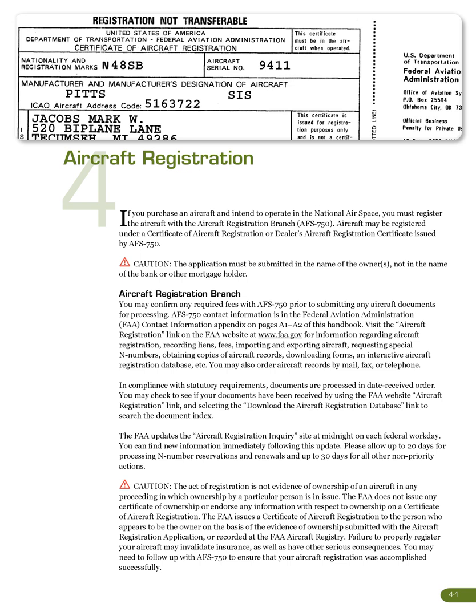You may also order aircraft records by mail, fax, or telephone. In compliance with statutory requirements, documents are processed in date-received order. You may check to see if your documents have been received by using the FAA website aircraft registration link and selecting the Download the Aircraft Registration Database link to search the Document Index. The FAA updates the aircraft registration inquiry site at midnight on each federal workday. Please allow up to 20 days for processing N number reservations and renewals, and up to 30 days for all other non-priority actions.